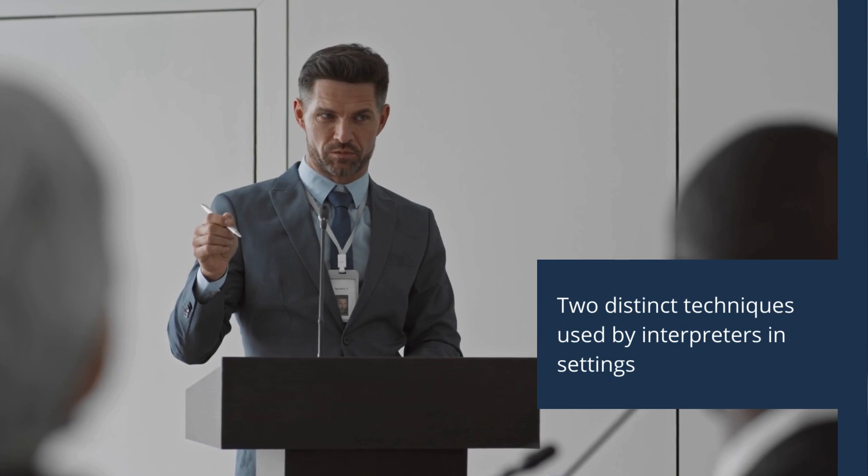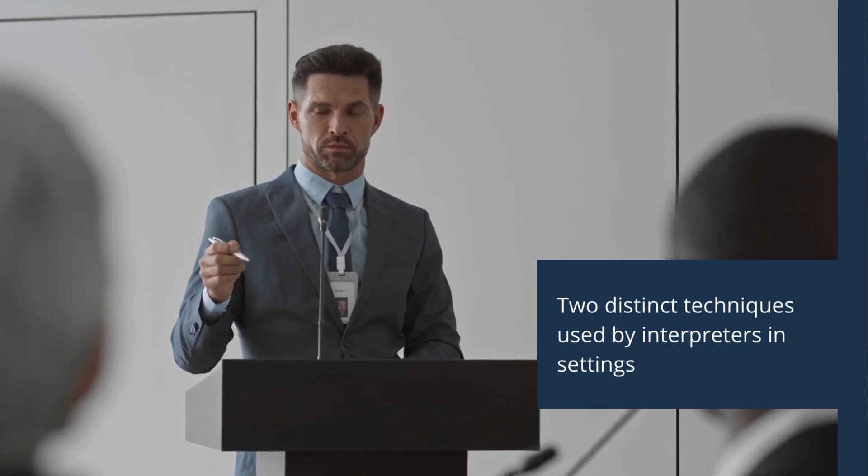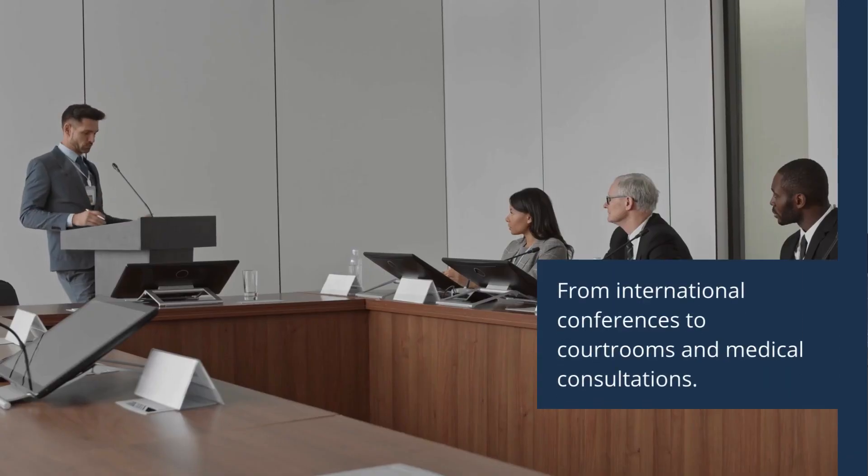Simultaneous and consecutive interpretation are two distinct techniques used by interpreters to bridge language barriers in various settings, from international conferences to courtrooms and medical consultations.